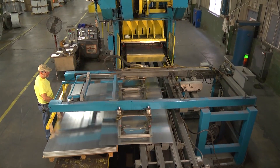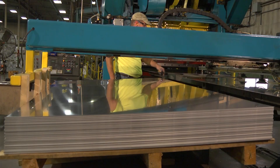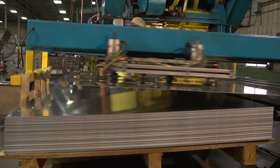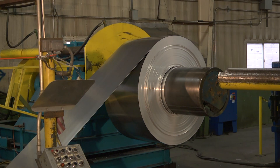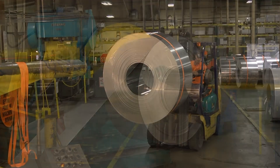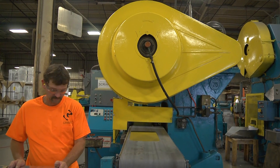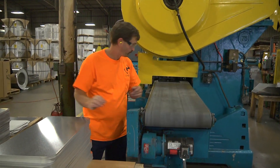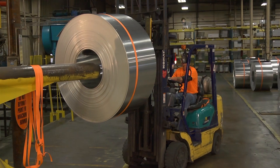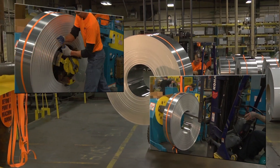The final step varies depending on the desired output. Aluminum used to produce four by eight foot and larger sheets continues down the mainline where it is cut and stacked. Aluminum intended for use as high volume signs or blanks is rewound and transferred to a smaller stamping line. Each stamping line has a crew of two and is capable of producing anywhere from 500 to 1,200 blanks per hour, consuming a coil of aluminum every 30 to 45 minutes.